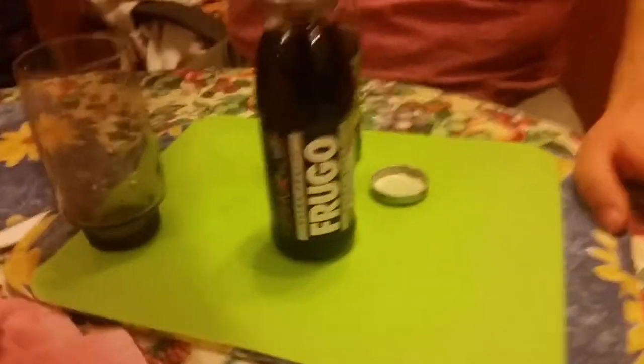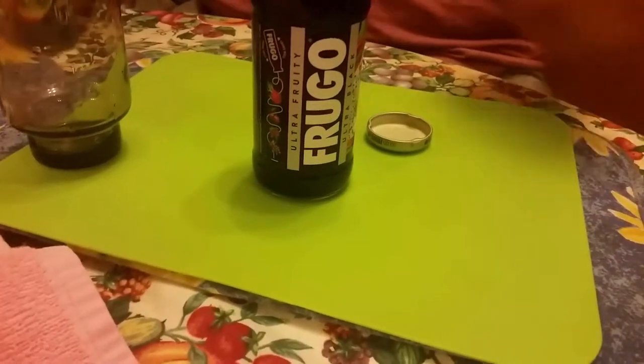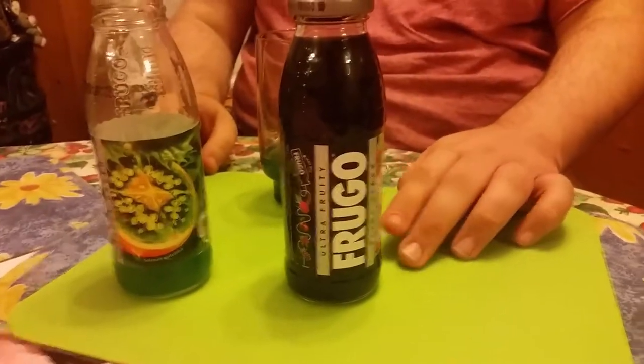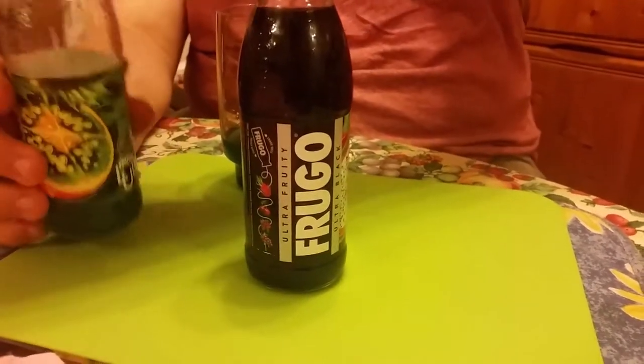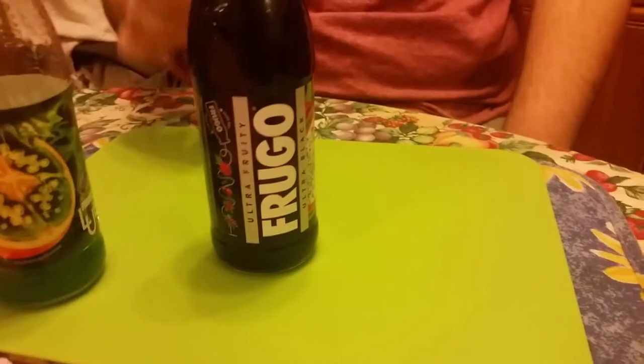It looks really nice and green. It smells — it reminds me of mouthwash, green mint mouthwash. I'll take the first sip. That's what it looks like to me — mouthwash.